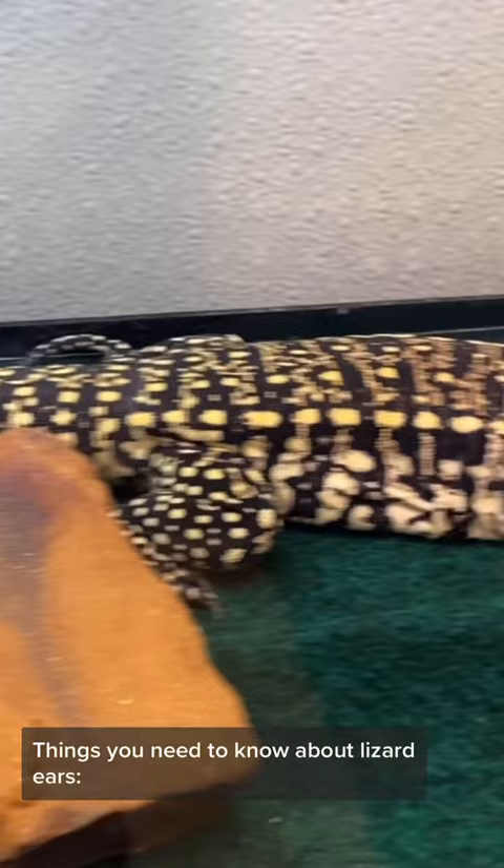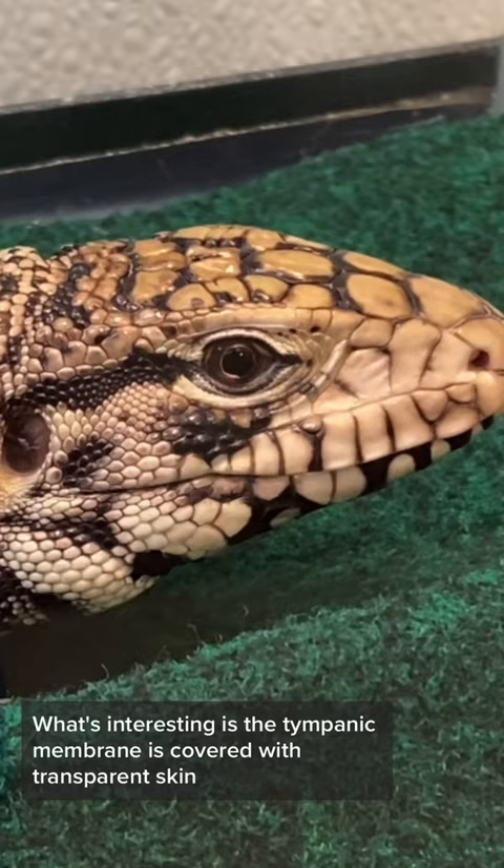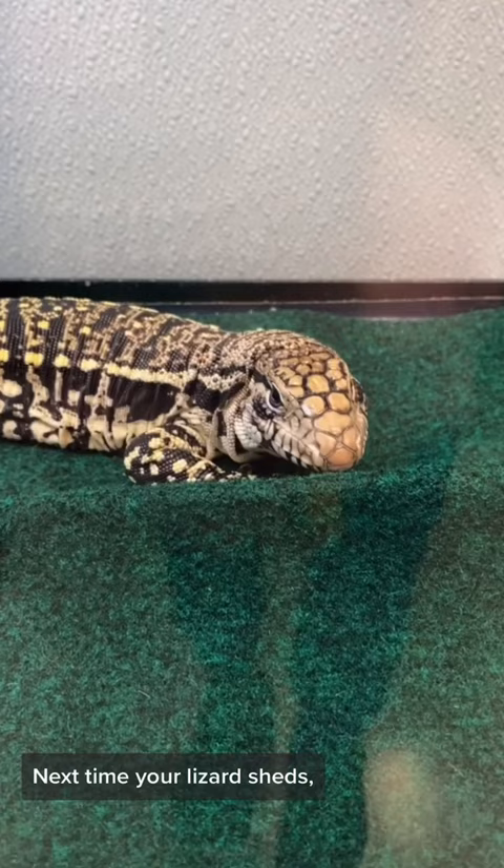Things you need to know about lizard ears: there's no external ear, so you can see directly inside. What's interesting is that the tympanic membrane is covered with transparent skin that also comes off when shedding. Next time your lizard sheds, let me know if you can find it.